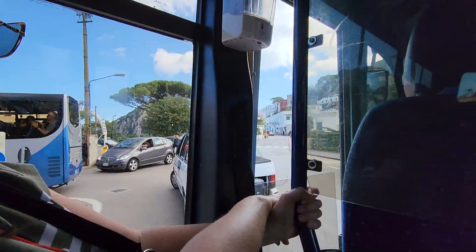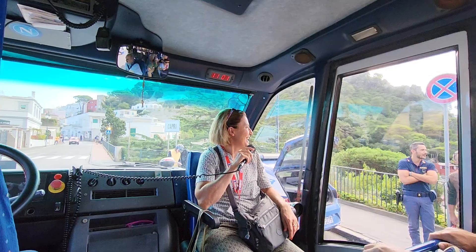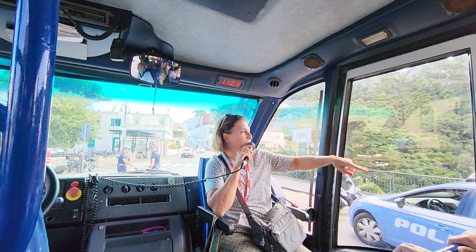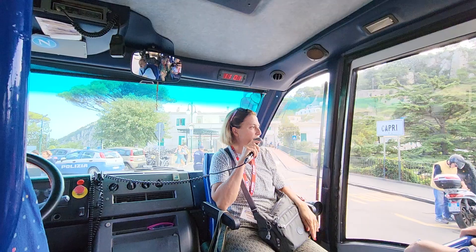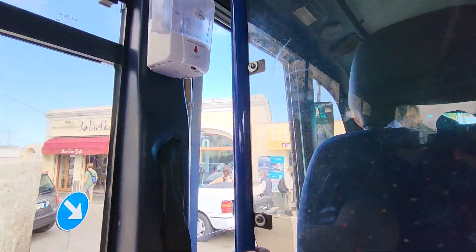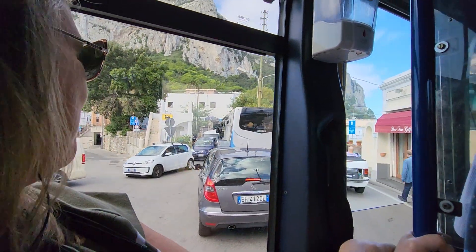We do this loop — turning, turning. Marina Piccola is down below here. You can already see the Hotel della Piccola Marina. Going down, they have a nice sandy beach, though it's not really sandy — it's more rock. And Capri Town is up there.